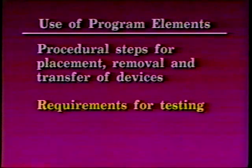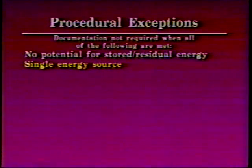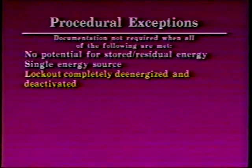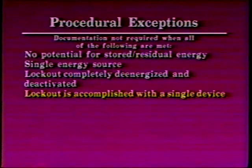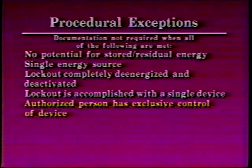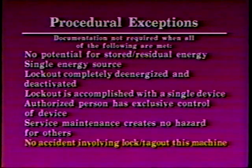Each machine or piece of equipment must have a written procedure for the control of energy, except where all of the following conditions are met: there is no potential for stored, residual, or reaccumulation of stored energy; there is a single source of energy readily identifiable when isolated; a lockout will completely de-energize and deactivate; the lockout is accomplished with a single device under control of an authorized employee; service or maintenance does not create hazards for others; and no accidents took place involving that particular machine or equipment.